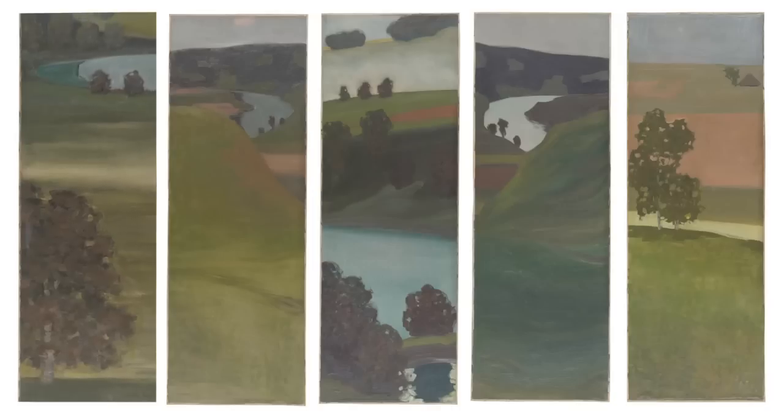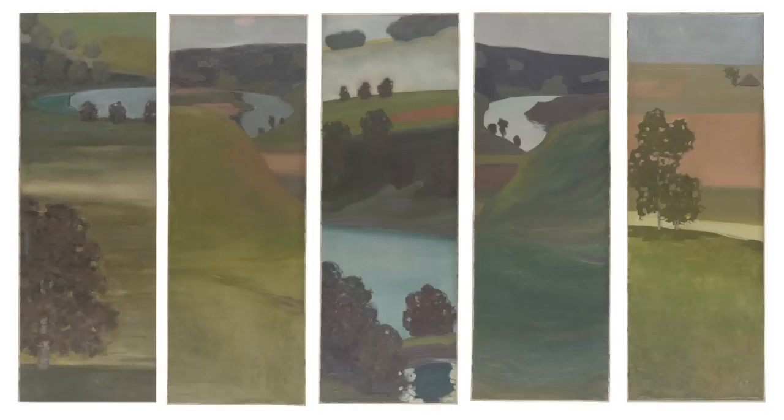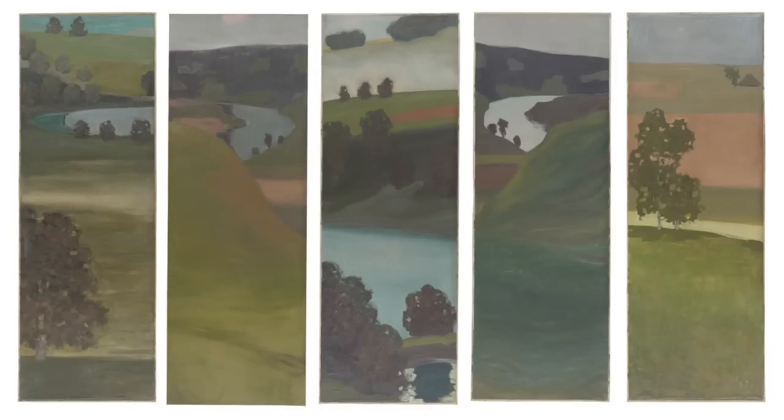His sister Matilda and his mother organised some commissions for him so that he could earn a little money. The folding screen was the commission for a lady friend of his mother's. But his mother could not bear to part with the finished object, so she bought it from her son, and from then on it had its place in the living room of the Klee family.